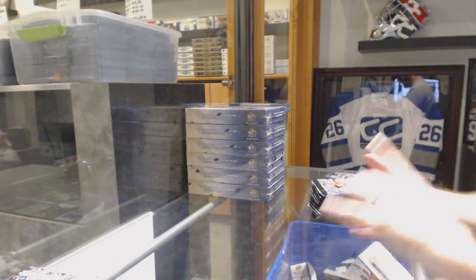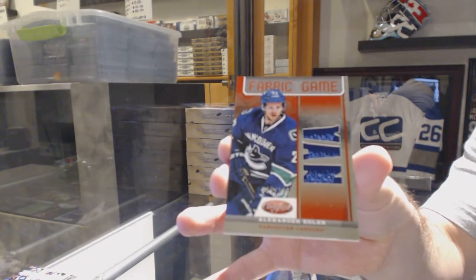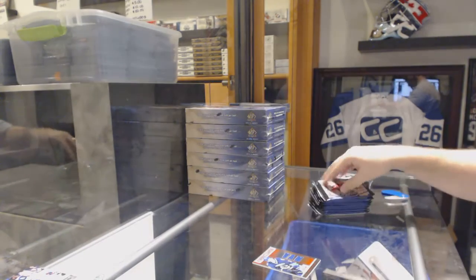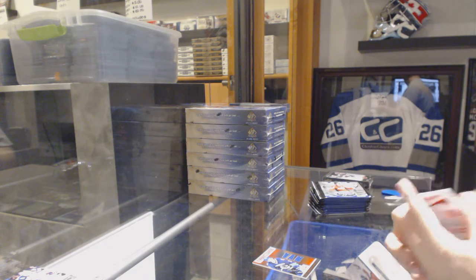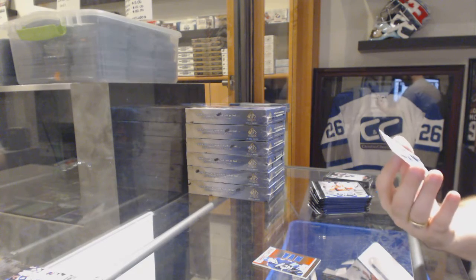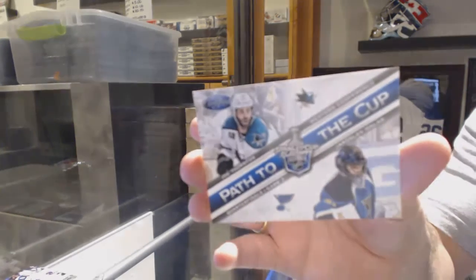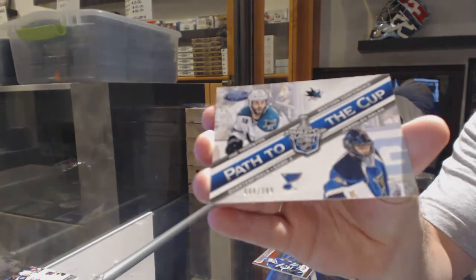We've got a Fabric of the Game for the Vancouver Canucks, number to 150, Alex Edler. We've also got a Patch to the Cup, number to 399, of Thornton and Halak between San Jose and St. Louis.